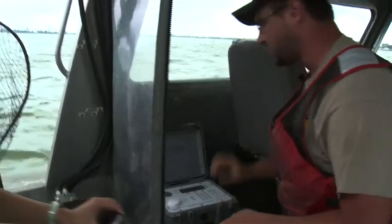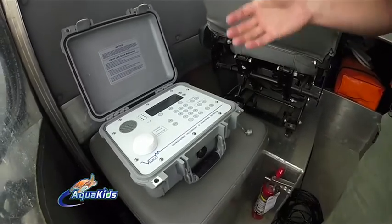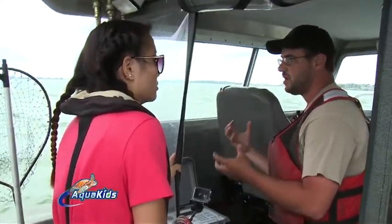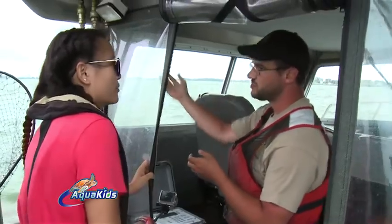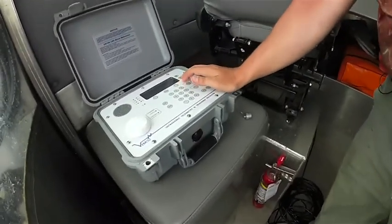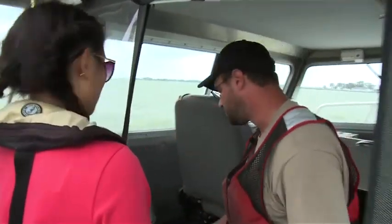Instead of just listening, we actually have to send a signal down to the equipment. It's an acoustic signal operating on 69 kilohertz. It will go down, the piece of equipment is going to listen to it, and it's going to recognize that it needs to come to the surface when we punch in a code. We'll send that signal and hopefully you'll see it come to the surface. So now the acoustic receiver is armed and listening for the signal I'm about to send to it.